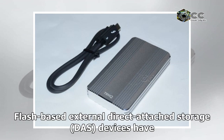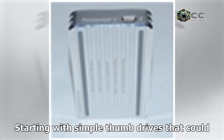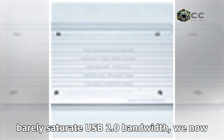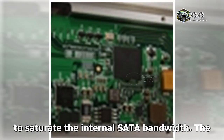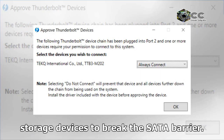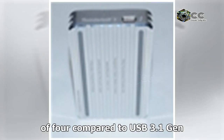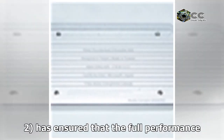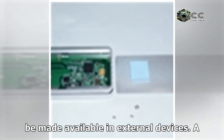Flash-based external direct-attached storage devices have evolved rapidly over the last few years, starting with simple thumb drives that could barely saturate USB 2.0 bandwidth. We now have high-performance external SSDs that take advantage of the USB 3.1 Gen 2 interface to saturate the internal SATA bandwidth. The introduction of PCIe-based SSDs have enabled mass-market storage devices to break the SATA barrier. The proliferation of Thunderbolt 3, which drives up the available bandwidth by a factor of 4 compared to USB 3.1 Gen 2, has ensured that the full performance benefits of the internal PCIe interface can be made available in external devices.